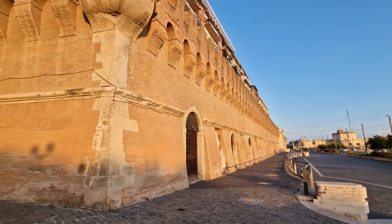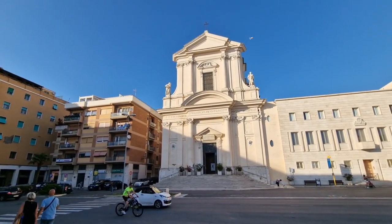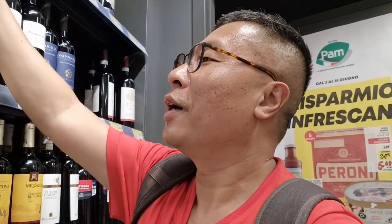We're finished with our stroll in Civitavecchia. Let's go stock up some supplies for the cruise. We're in the local supermarket now — we want to get a couple of bottles of wine to take onto the ship. Remember, when you go on a Royal Caribbean ship, you can take up to two bottles of wine per stateroom. The first one we've chosen is a DOCG Prosecco, so it should be quite good. And I'm also eyeing a very nice Chianti Riserva — it's also DOCG. So we'll get these two bottles.